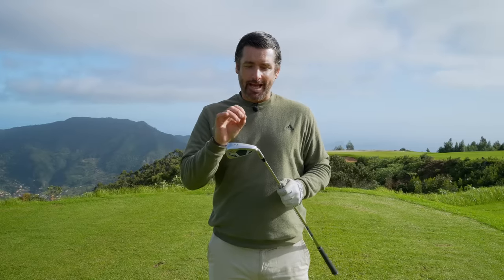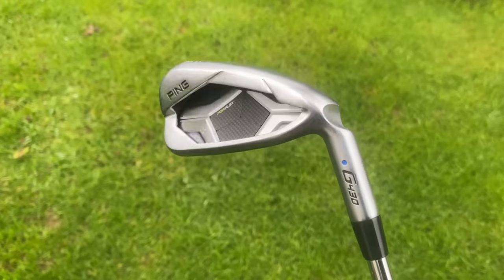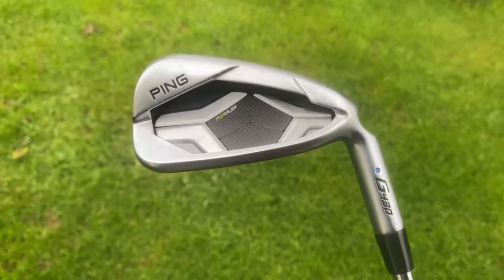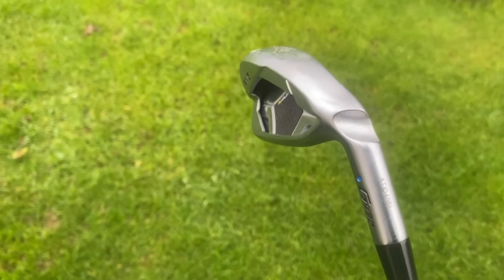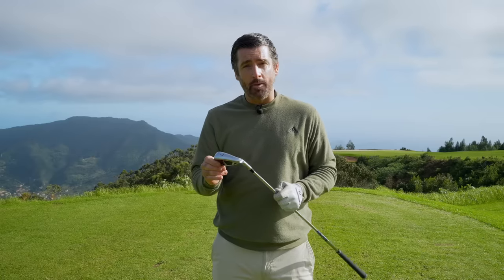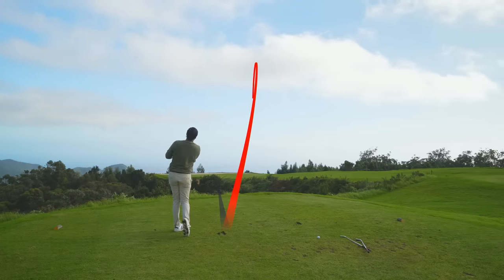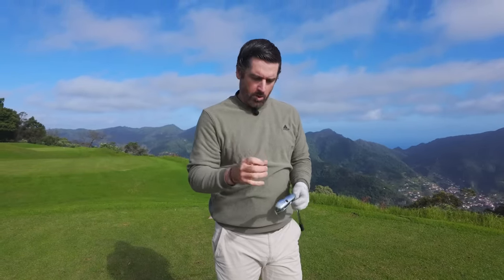My next standout in the feel and sound category is the Ping G430 iron. The Ping G430 is a really strong performer in this category. From a tech point of view, it's got a super thin face and a Pureflex badge at the back, which really does help the acoustics and the feel. It's one of the softer feeling irons in the bunch. That was a really nice, solid strike right out of the middle — noticeably softer, a bit deeper, and smoother is probably a good word for it. A lot more subdued and subtle than some of the others, and I really like the feel of the Ping G430.